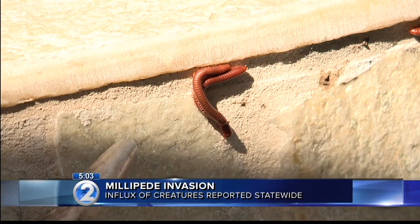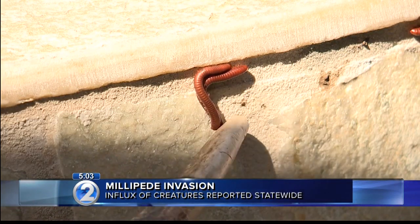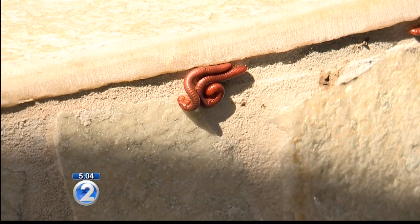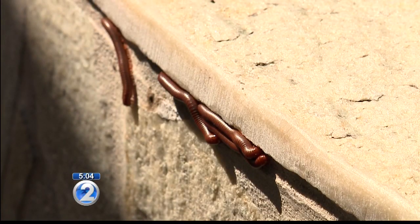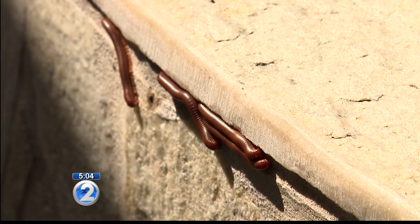There's a creepy and crawly nuisance set to give you the heebie-jeebies, and it's invading homes all around Oahu. We're talking about millipedes. People across the island used the reported feature on our website and asked us to look into the problem, so we did. We learned there are two kinds: the red ones, known as cinnamon millipedes, which are just over an inch long, and the garden millipede, which is black and a little bit smaller. So why are so many of them coming out, and how do you get rid of them? Manolo Morales is getting you answers.